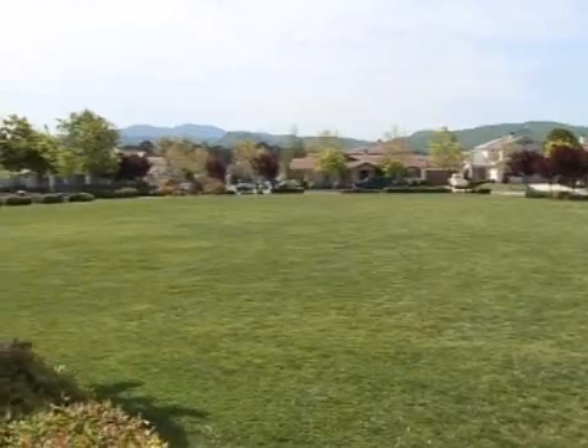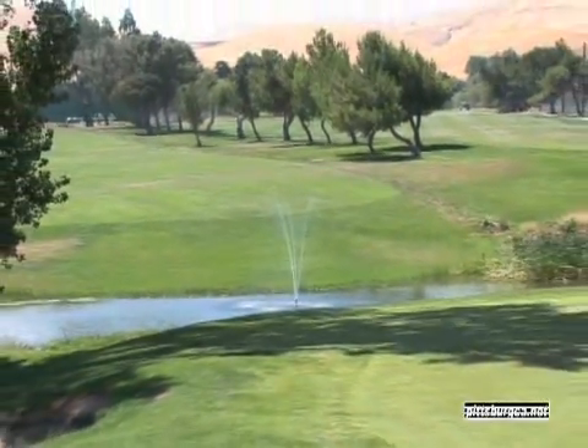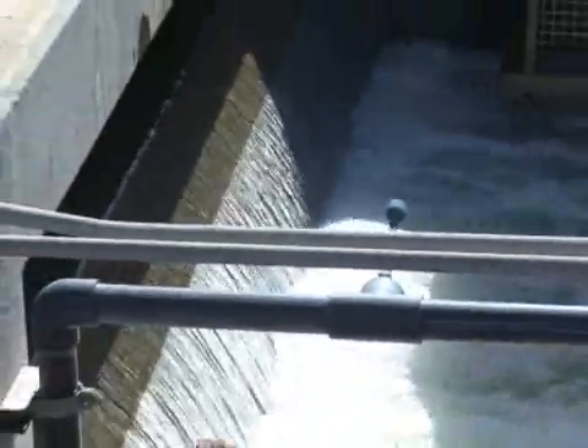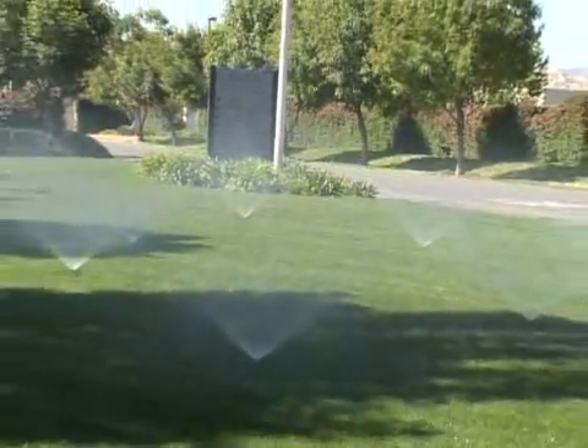In the near future, our recycled water will be going to Antioch and will also serve parks and a golf course. You may have seen it at our local parks, and here at Delta Diablo, we don't only produce recycled water — we use it for our own landscape. And it produces healthy, beautiful grass.